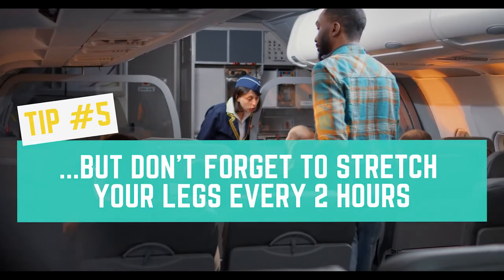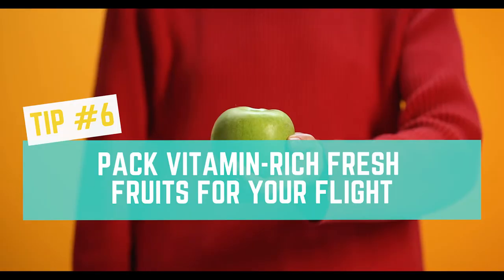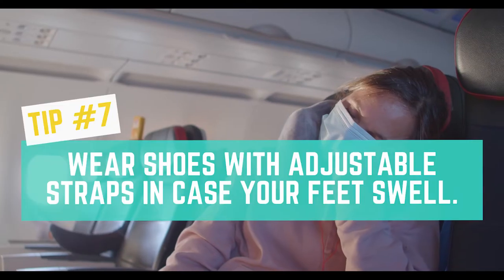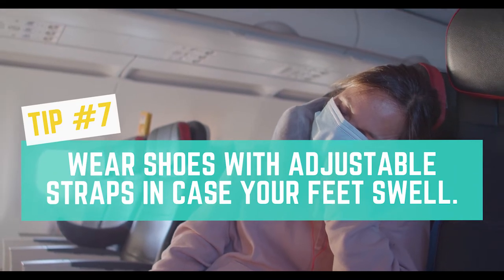Tip number 5: But don't forget to stretch your legs every 2 hours. Tip number 6: Pack vitamin-rich fresh fruits for your flight. Tip number 7: Wear shoes with adjustable straps in case your feet swell.